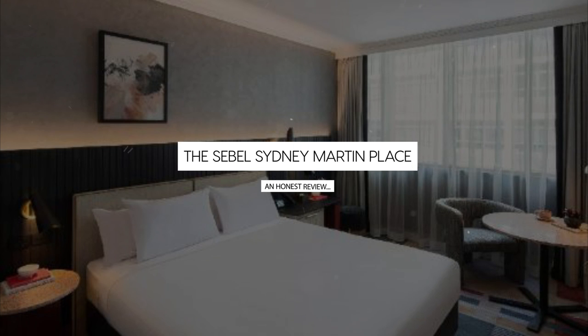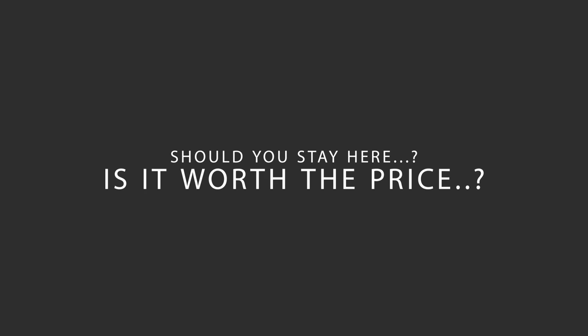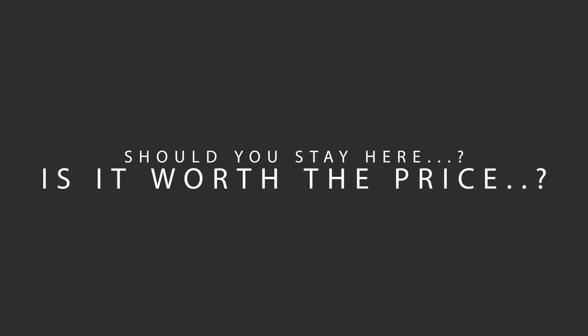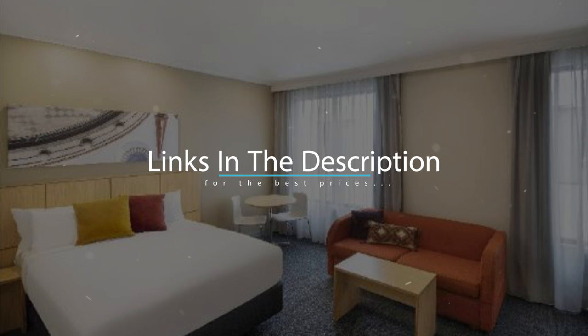Today, we're diving deep into a review of the Sebel Sydney Martin Place, located in Sydney, Australia. Let's find out if this hotel lives up to its reputation and if you should stay there. For booking a stay at the most ideal price, check out the link in the description.